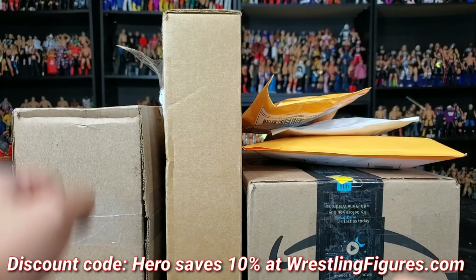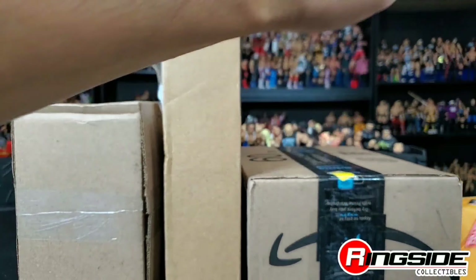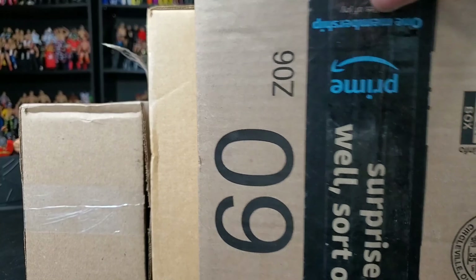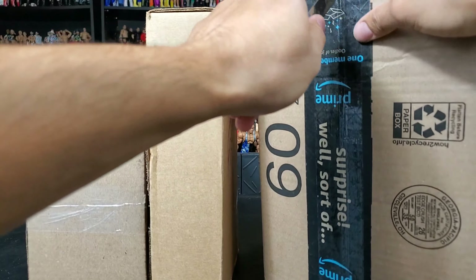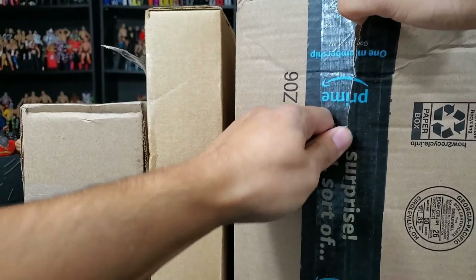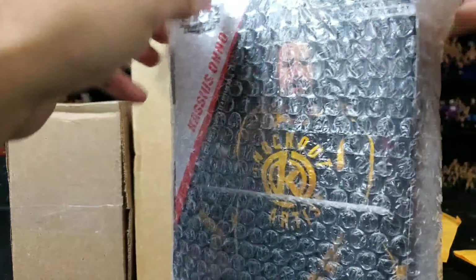Hey, it's Wrestling Hero Figs — special delivery right here. A WWE figure collector once again helping out the channel. We got three packages. We don't leave our figures in a box — I mean, what kind of life would that be? Let's say you were an action figure, six inches tall. Would you want to sit on a shelf, or like Woody or Buzz Lightyear, would you want to get played with?